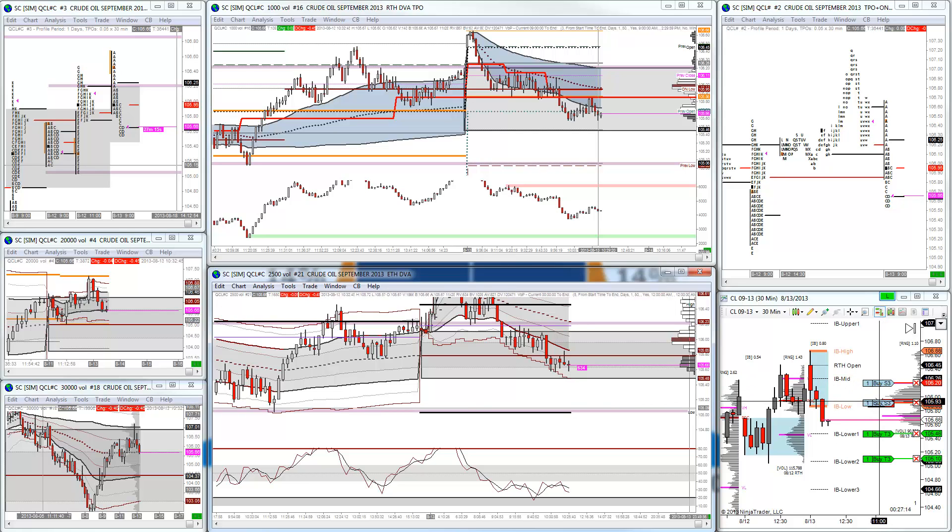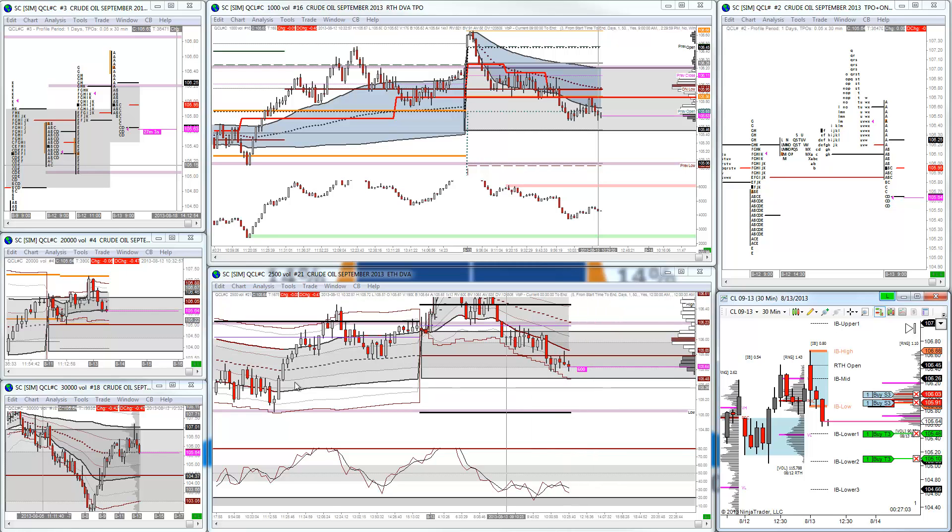My stop is back in today's initial balance now. I don't want to see this market come back into the initial balance or back into value. My second scale out is also lining up with yesterday's value area low. I'll keep posted on how this trade develops.